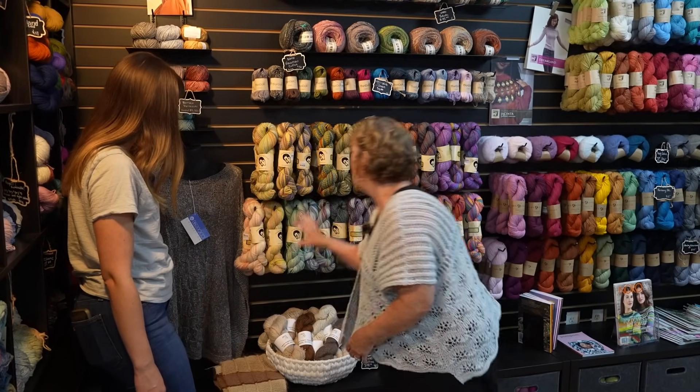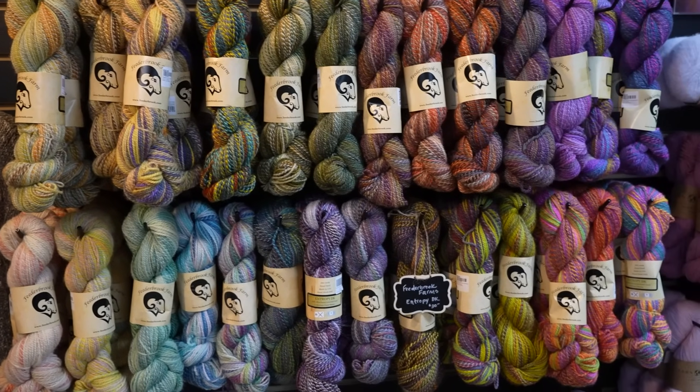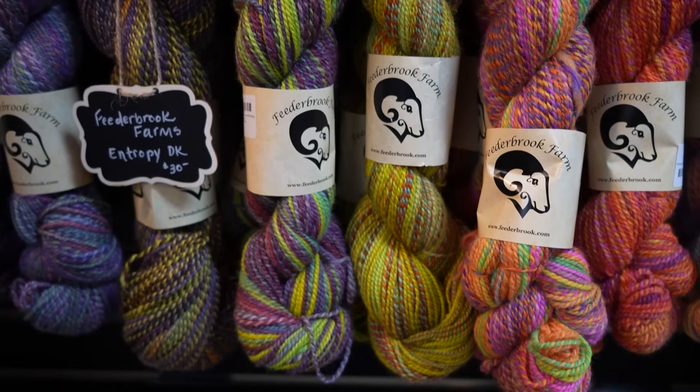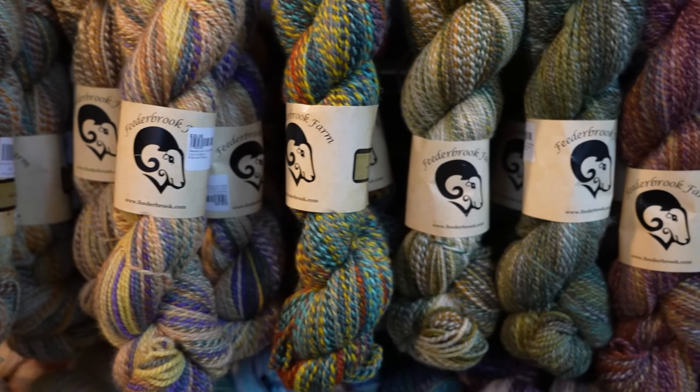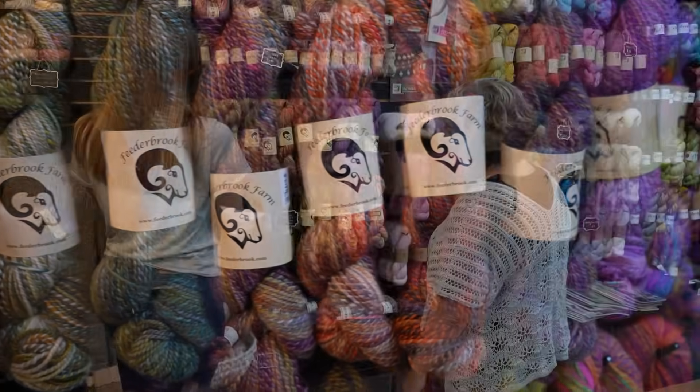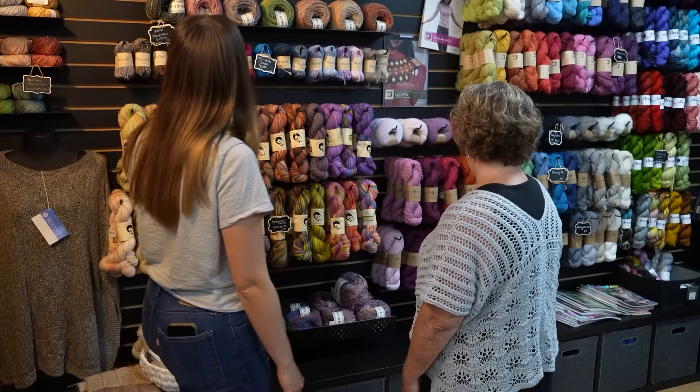And then this is Federbrook — you're probably a little bit familiar with Federbrook. The Entropy. She's an hour away. Lisa Westa. It's a great one.